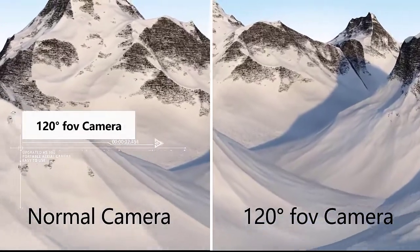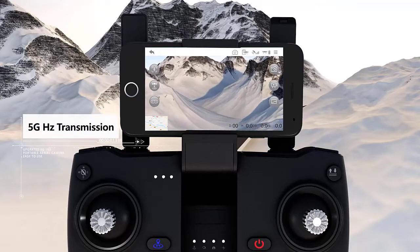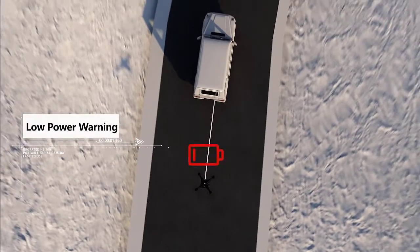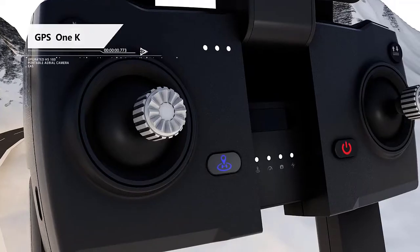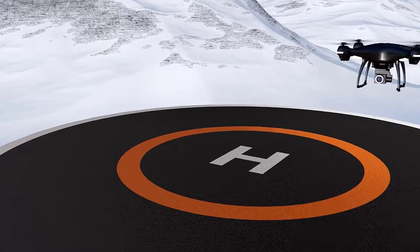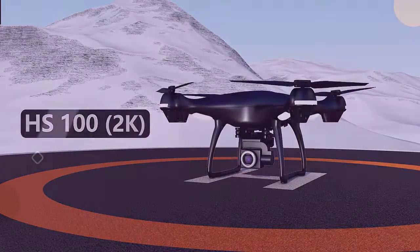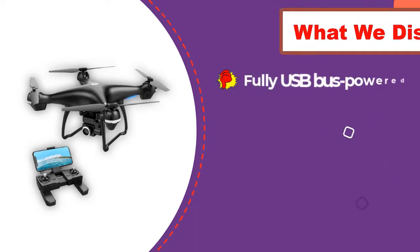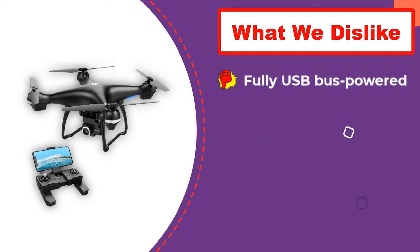It does not affect battery life at all as it still offers 18 minutes of flying time on a single charge of its 3500mAh inbuilt battery. It is capable of reaching heights up to 1968 feet while still being operable by the controller. If the battery gets low or the signal gets lost, just press the return button and it will automatically fly back to you. Features like headless mode, altitude hold, and one key takeoff and landing make it suitable even for beginners.